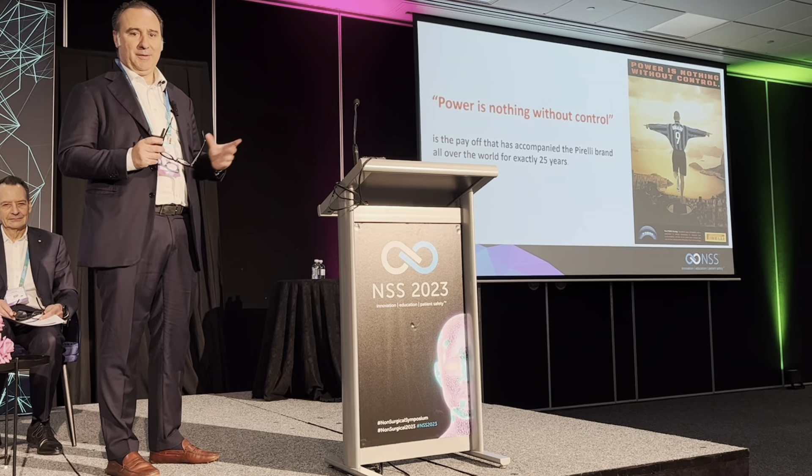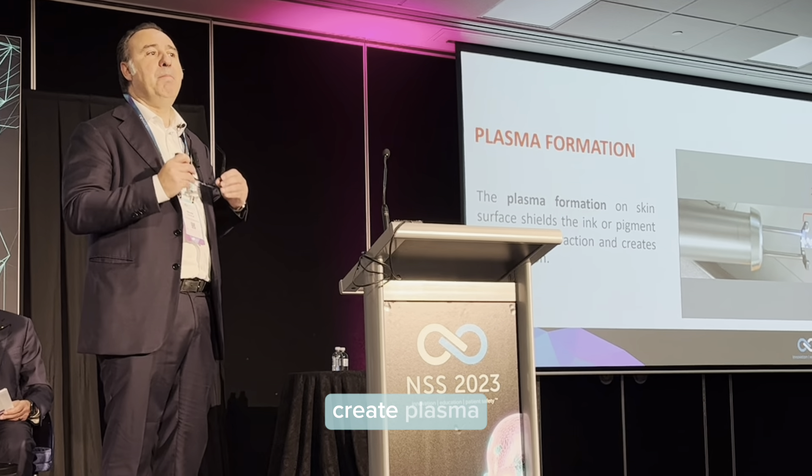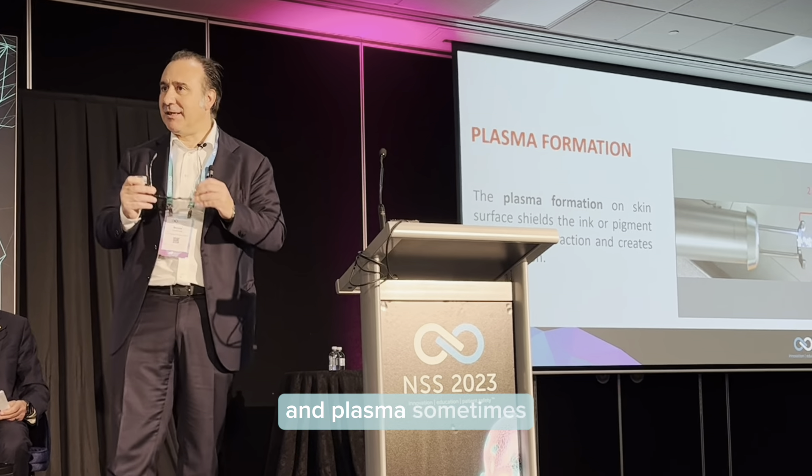Because if it's true that working with high quantities of energy in short emission mode, you are able to create a photomechanical effect inside the target — inducing high pressure in small molecular size, around two bar — working with very short pulse duration, it is absolutely true that sometimes the high quantity of energy you are using creates plasma. And plasma is sometimes a barrier for laser light penetration.